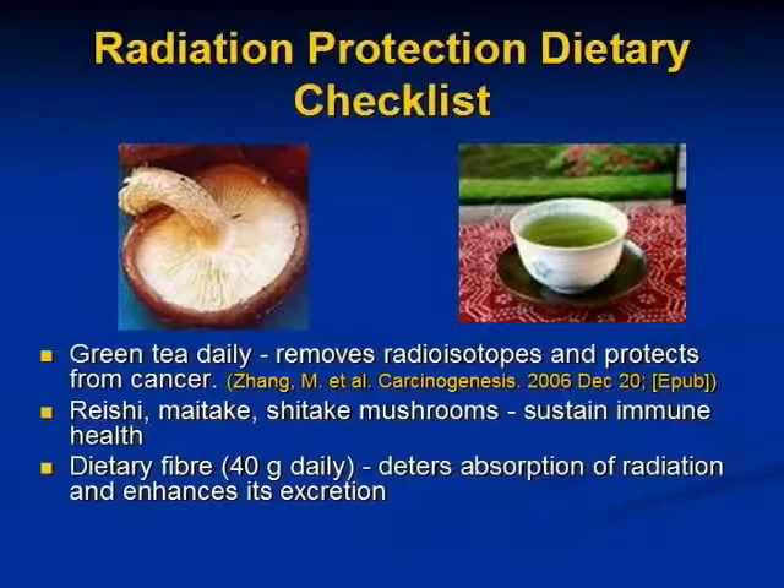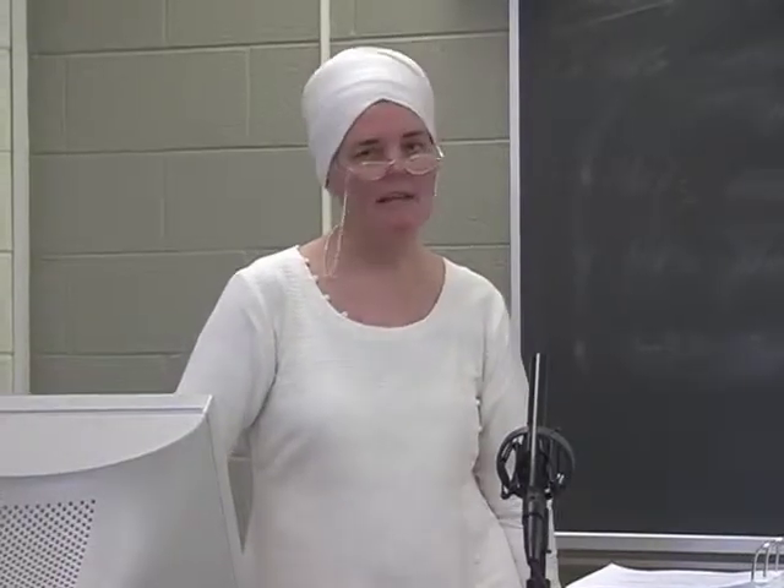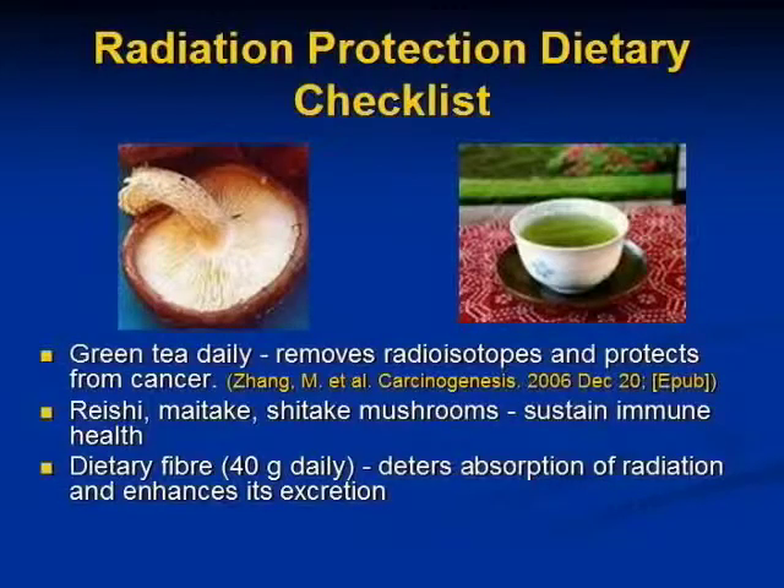Green tea also removes radioisotopes and protects from cancer. The Chinese medicinal mushrooms — reishi, maitake, and shiitake mushrooms — sustain the immune system to protect from cancer. Dietary fiber, about 40 grams a day, can deter the absorption of radiation and enhance its excretion.